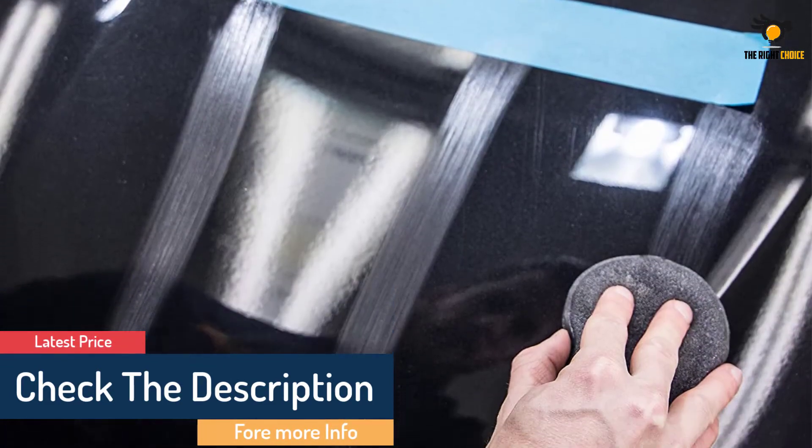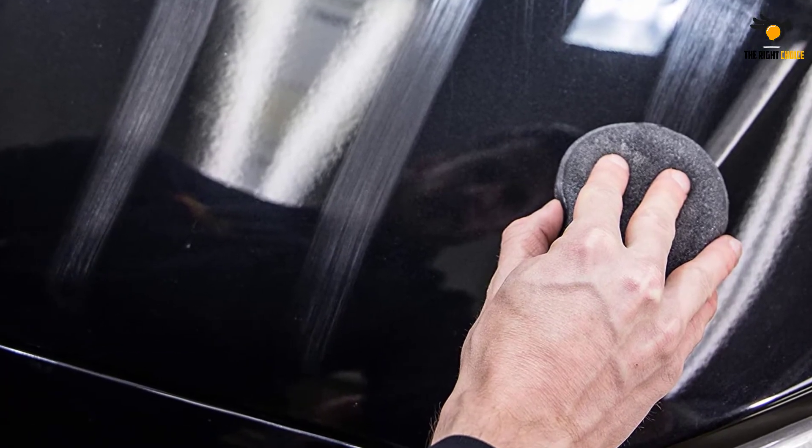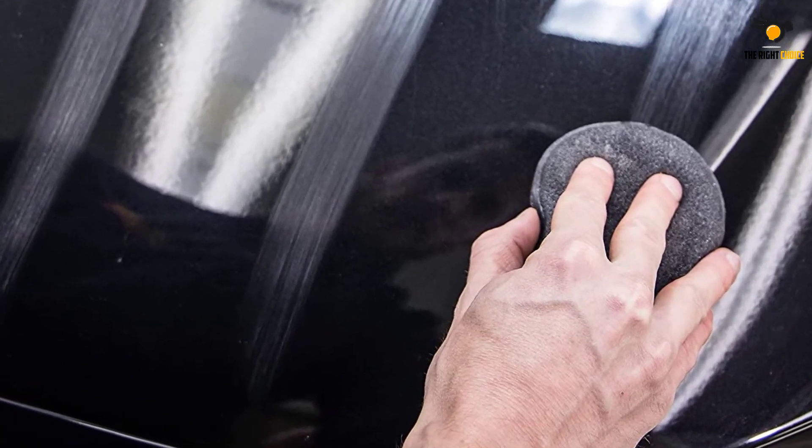It also provides a glossy, mirror-like shine. The wax can be used on both clear coats and glossy paints, and won't stain your vehicle's trim.